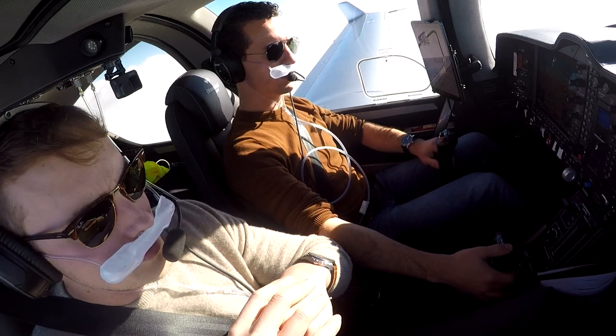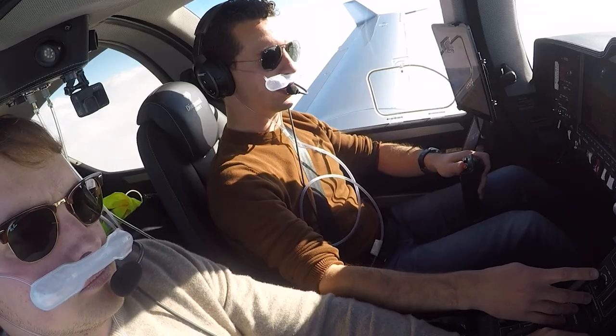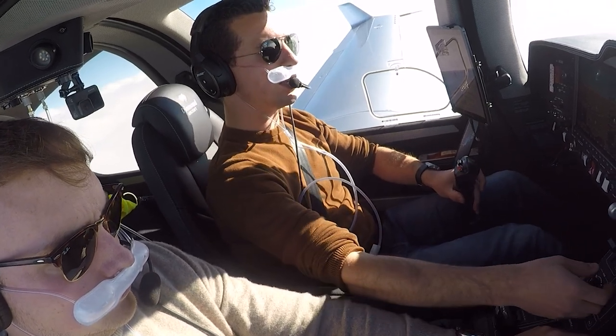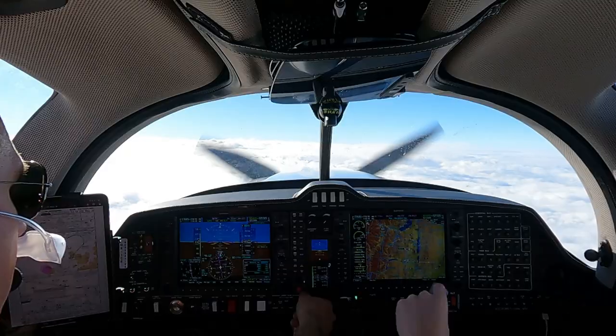Are you ready? I'm ready. Okay — emergency set. Flaps are up. Power reduced. Autopilot off. Speed is checked below 162 knots.